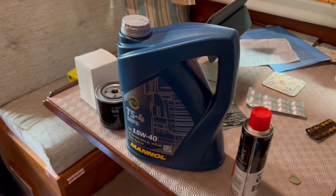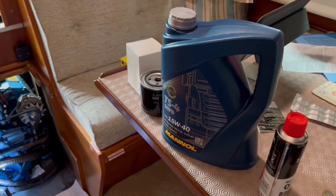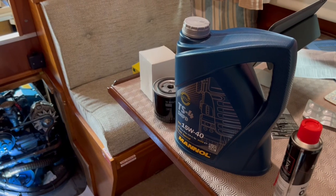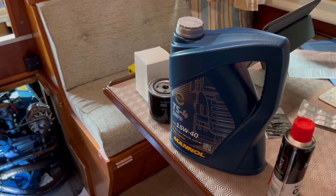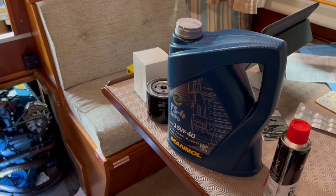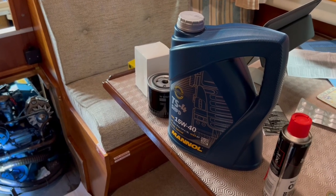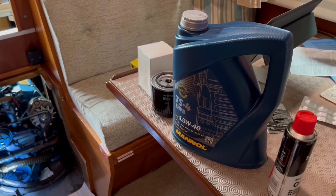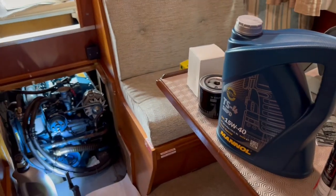Last time I changed the oil, this wasn't the cheapest. What was cheapest I got from Wilco — not the store you know, but W-I-L-C-O Motor Factors — which is a small motor factor business mainly in the Norfolk area. It doesn't need to be fancy. It's only going to be in there a short time and these are not fancy engines.